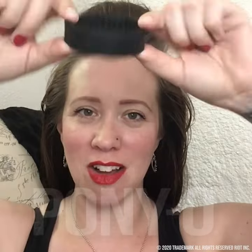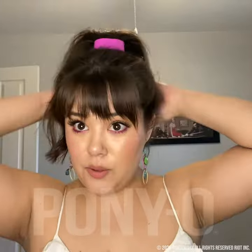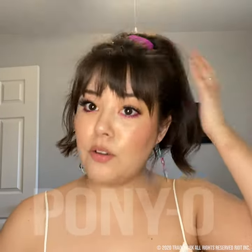I found this thing online and thought I'd try it to see if it would actually keep my shorter hairs up — and it does. This is what the Ponyo looks like. I have so much fuller hair now, I absolutely love it. How cute is this white color? Cute, simple, and quick.